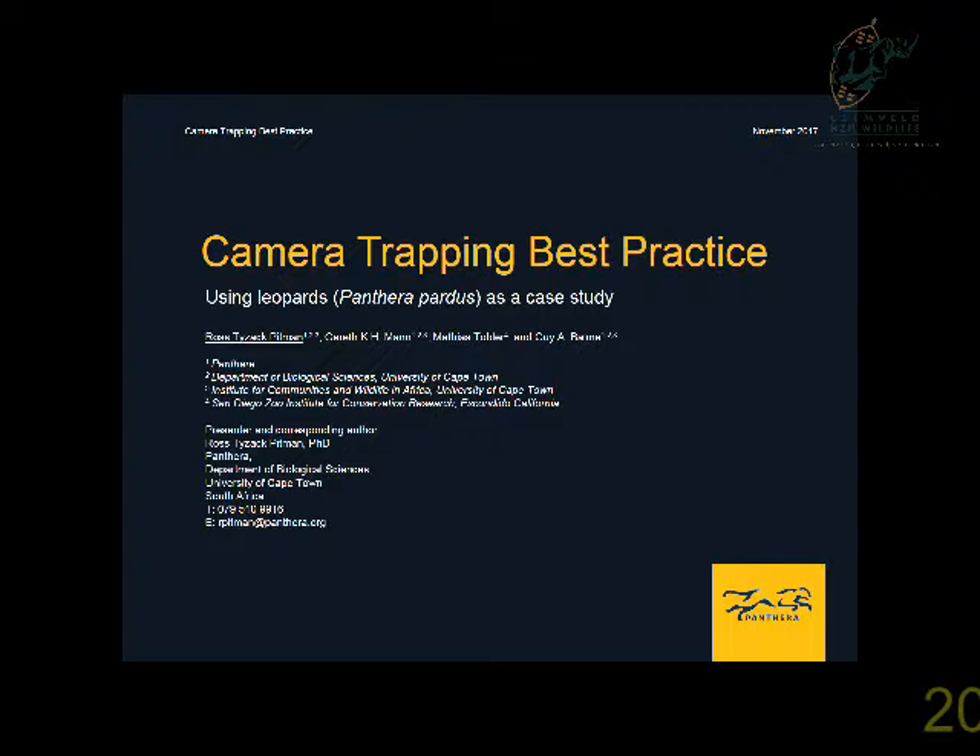Today I'm going to be speaking about camera trapping best practice. As the majority of us probably know, camera trapping has become pretty ubiquitous throughout ecological research ever since the 1920s and 1930s. Due to their popularity, camera traps have undergone a technological revolution. As they've become more advanced and competitively priced, they've also become more accessible to non-specialists. Although camera traps are pretty straightforward to use, practitioners quite often use them totally incorrectly.